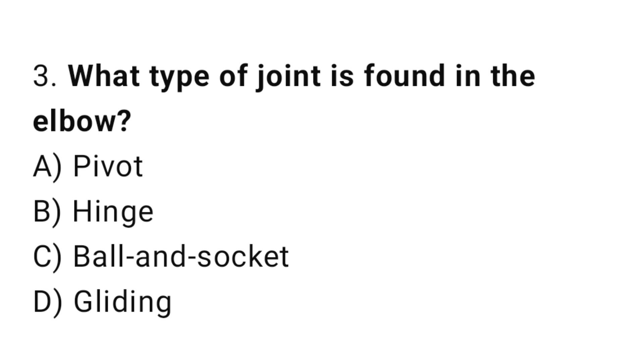Q3: What type of joint is found in the elbow? The right answer is B, hinge.